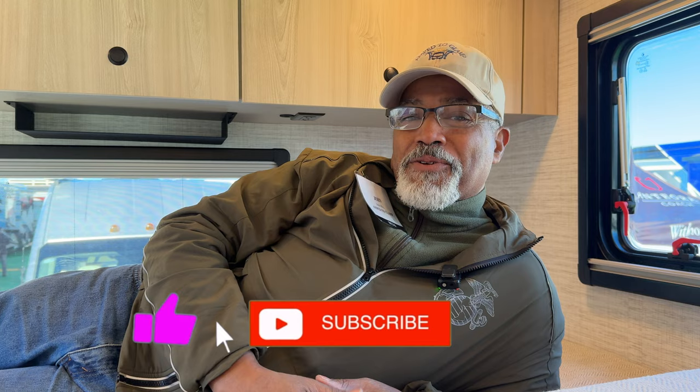If you're enjoying our content, leave us a like down below and subscribe to the channel.